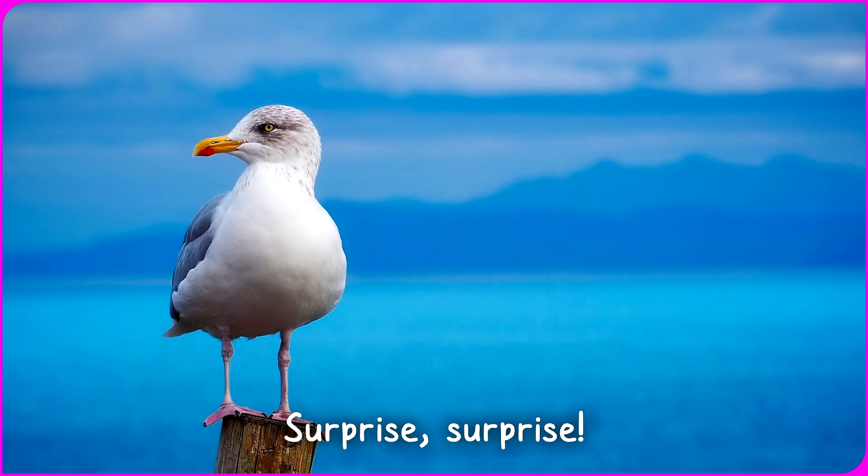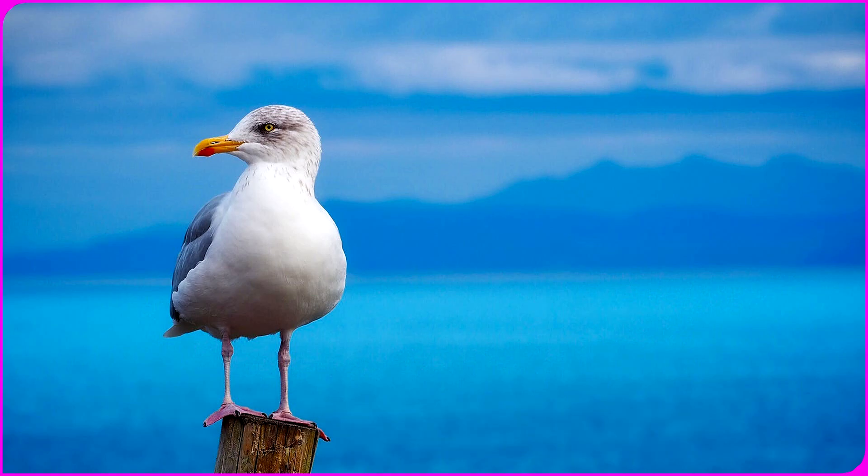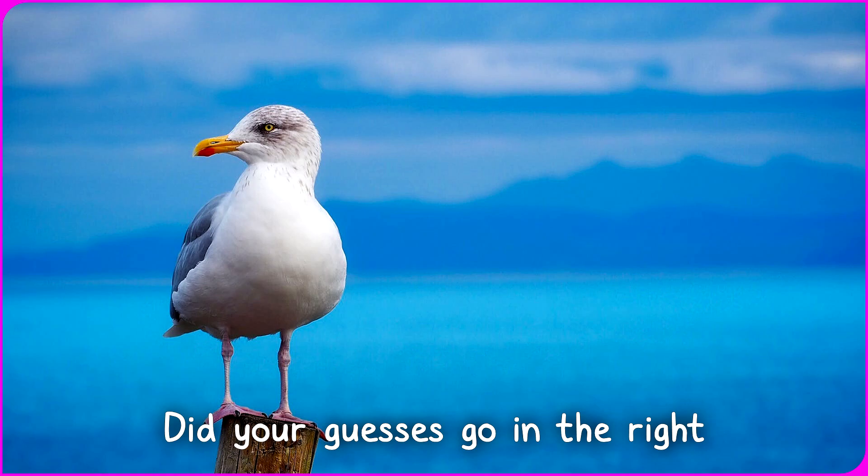Surprise! It's a lively seagull energetically appearing. Did your guesses go in the right direction?